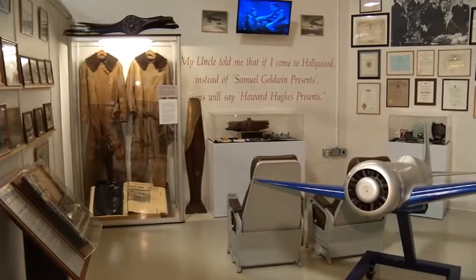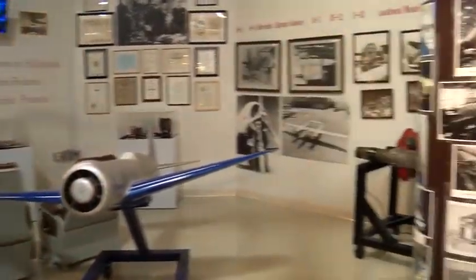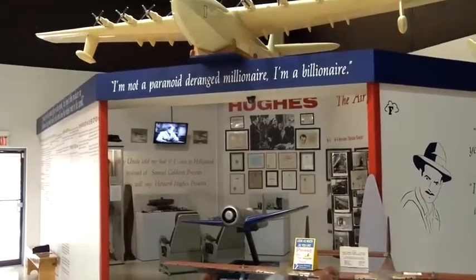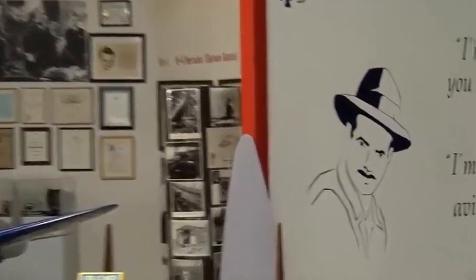The exhibit includes Hughes' personal leather flight suits, rare models of the H-1 racer and Spruce Goose, racing trophies, books, and other memorabilia.